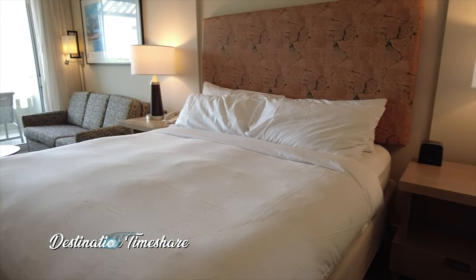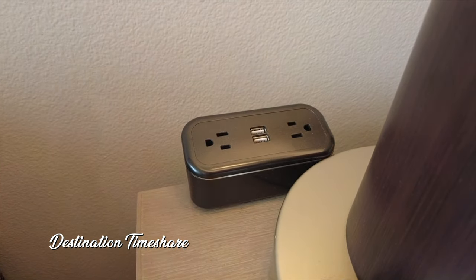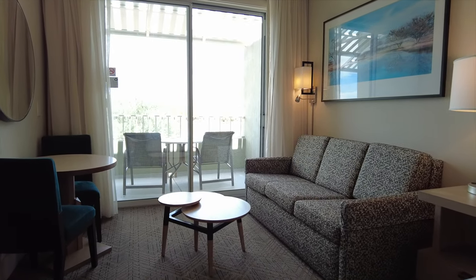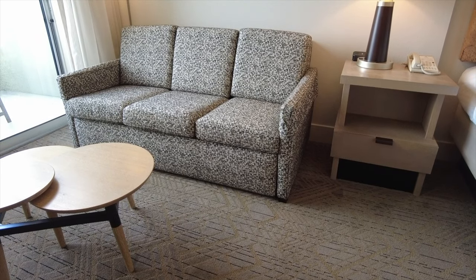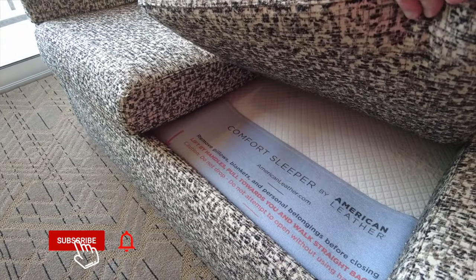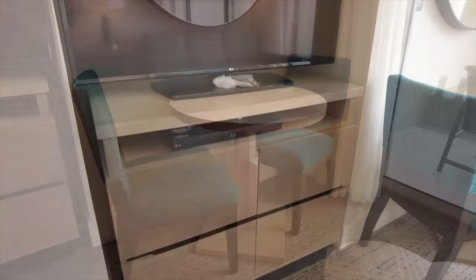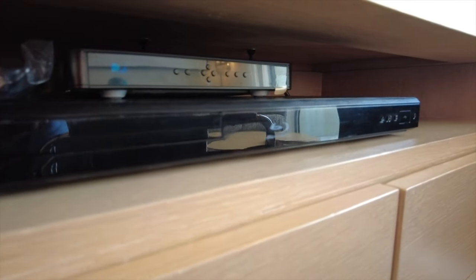Taking a look at the main living area now, you do have a king-size bed with a couple of nightstands, some lamps, and an alarm clock. The living area also features a sofa, coffee table, and additional dining area. We're also going to take a quick look at the chest of drawers, along with a large flat-screen television, which is accompanied by a Blu-ray player, and they have DirecTV here.